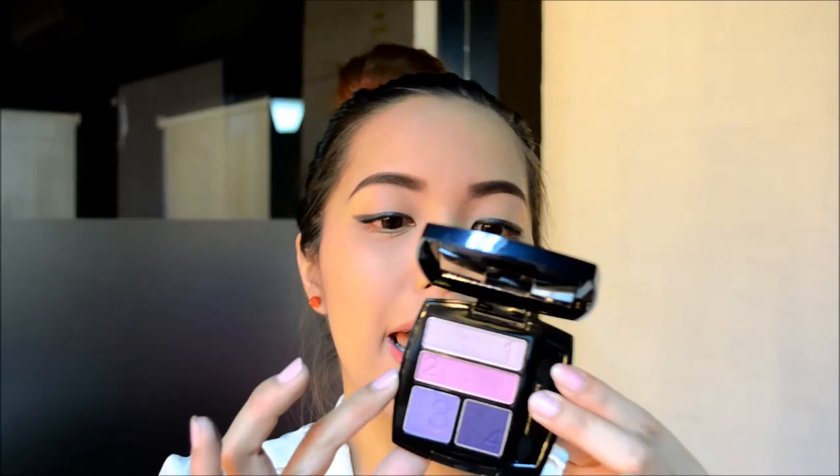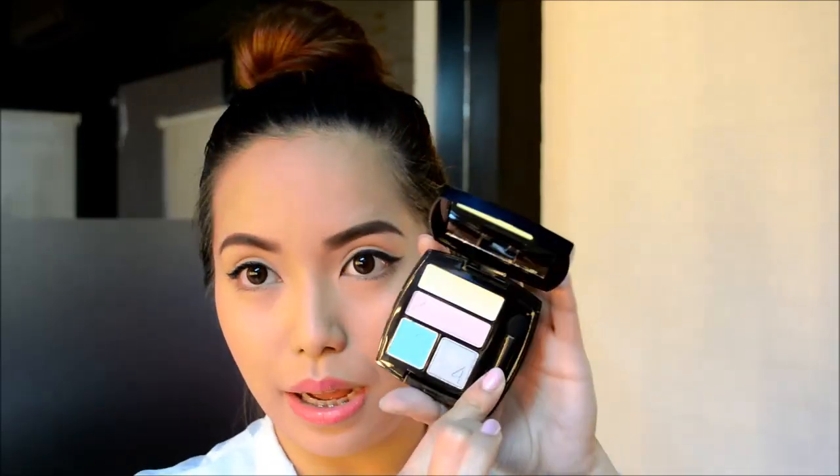The next shade is Purple Pop, and I have actually tried wearing this color already in my recent makeup of the day post on my blog — the link is in the information box. This is more of my type because I really love wearing purples on my lids. The last shade is called Pastel Sweets, which features pastel colors — yellow, green, lilac, and a beautiful silver color.